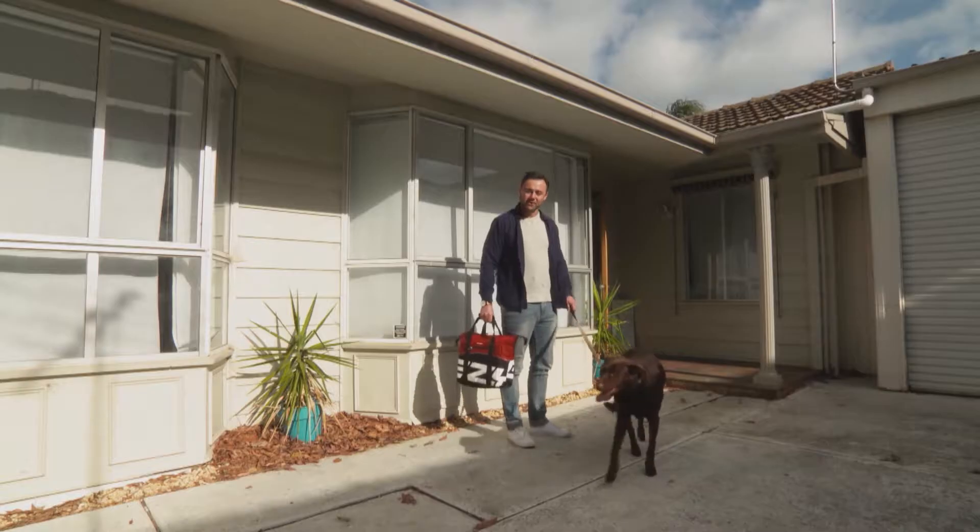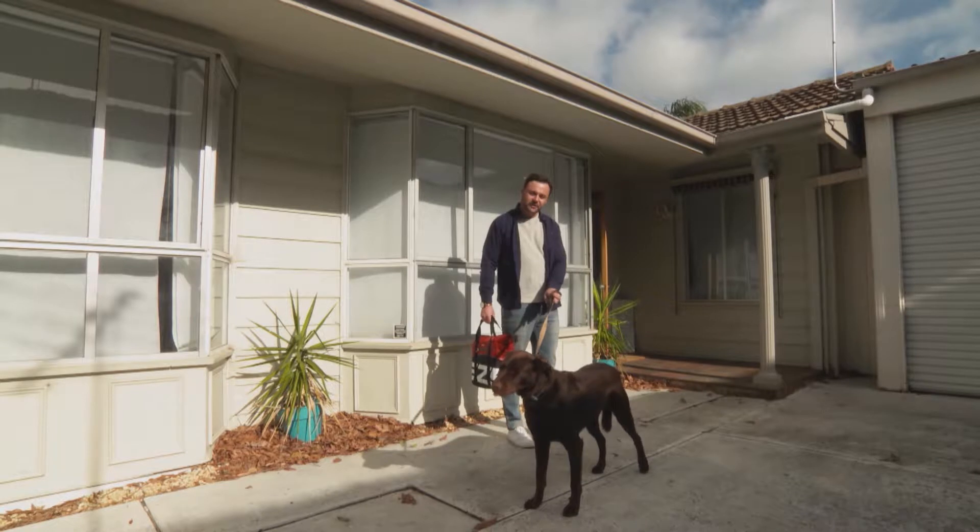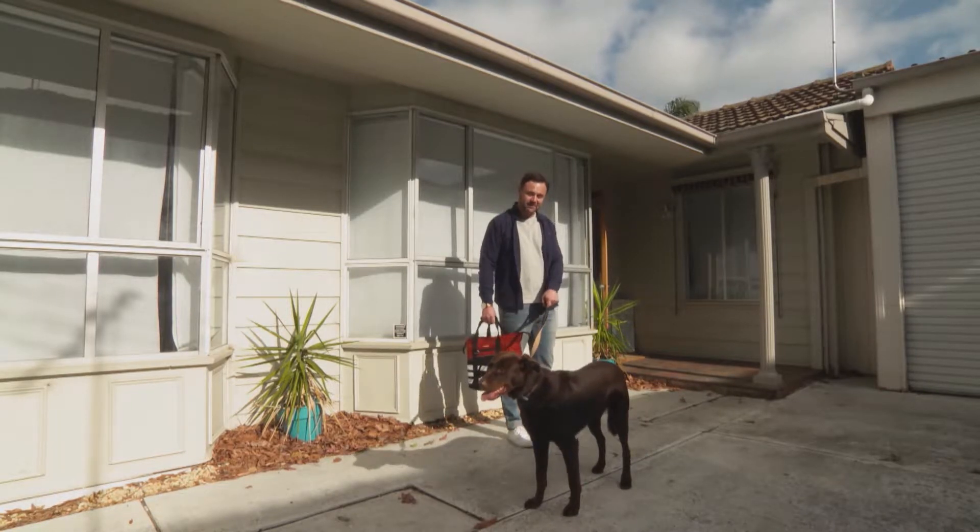If you and your dog are fans of the water or heading off on a coastal trip, there are a few things to remember to make sure it's a safe and happy holiday for everyone.